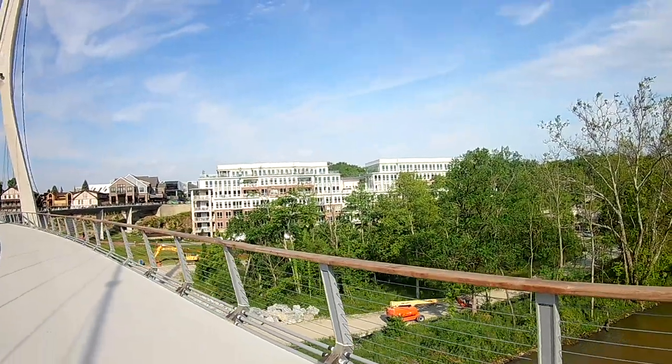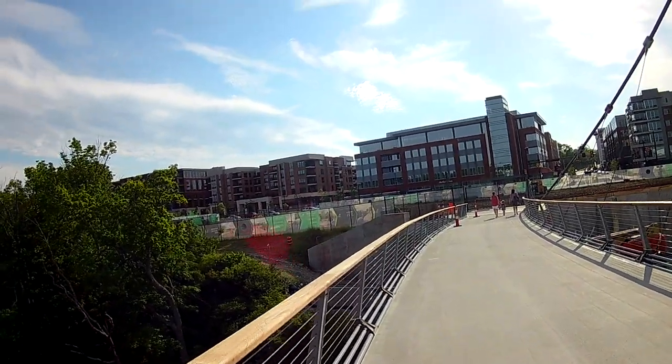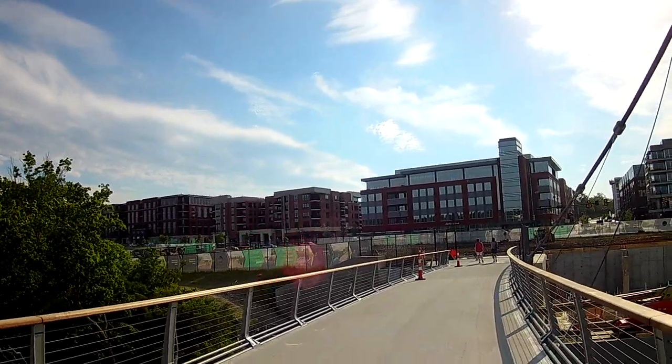And it happened pretty quick too — we've had good weather. So over here, I'm supposing this is a park, and this is to link the old to the new. Oh wow, yeah.